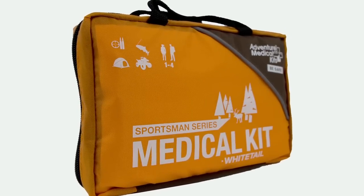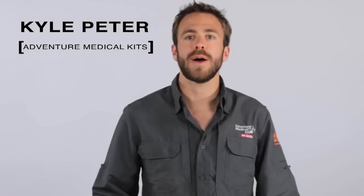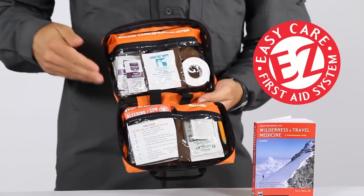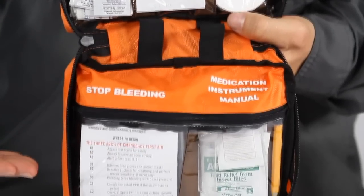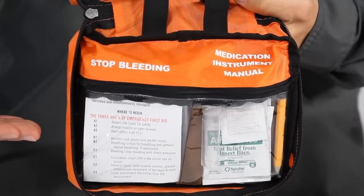The Adventure Medical Kits Whitetail Kit is ideal for the sportsman who enjoys day trips or going out with a few friends for a long weekend. When you open up the kit you'll find that everything is organized by injury with our easy care first aid system. The zippered labeled compartments with clear windows make it easy to spot what you need while protecting the contents from the elements.